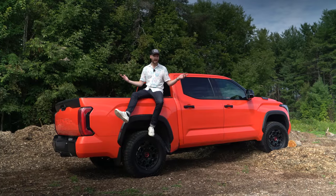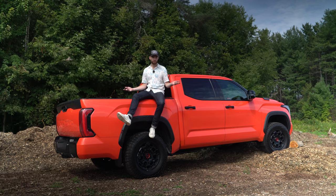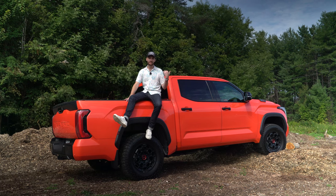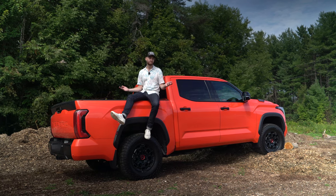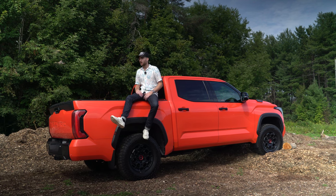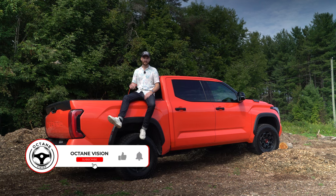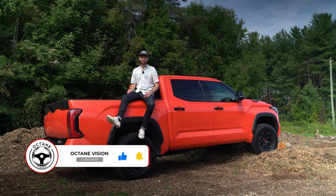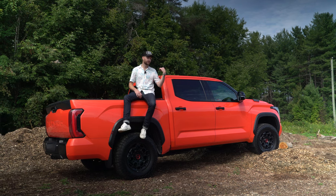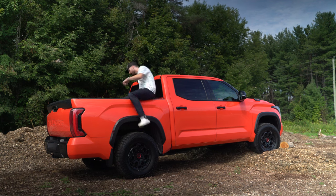Alright guys, there you have it - we got the TRD Pro and the Capstone. Let me know in the comments which one you prefer. Do you want this bright orange rugged off-road beast, or would you rather the more refined and luxurious Capstone? You let me know in the comments. If you liked today's video and you want to see some more comparisons in the future, let us know, hit the like button, subscribe. We've got tons more content coming for you guys. Until the next video, I'm going to go frigging destroy the trails and go where this thing belongs, but I'll see you on the next one. Take care.